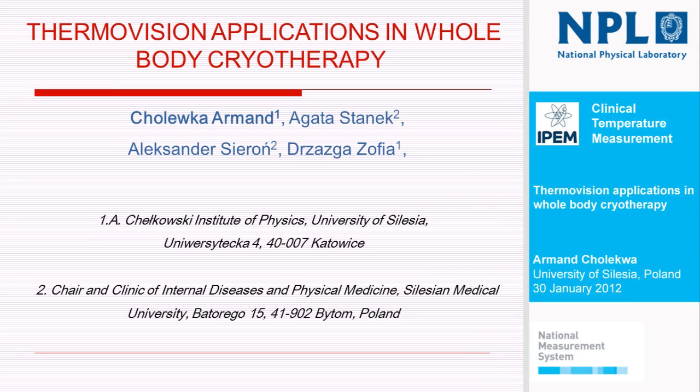Good afternoon. Once again, first I'd like to thank Professor Ring and Professor Havel. It's a great honor and a pleasure to be here.